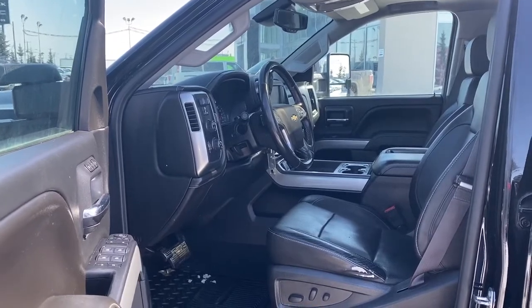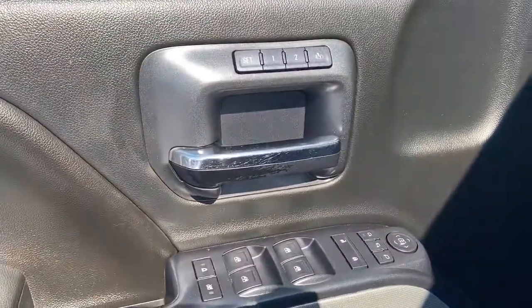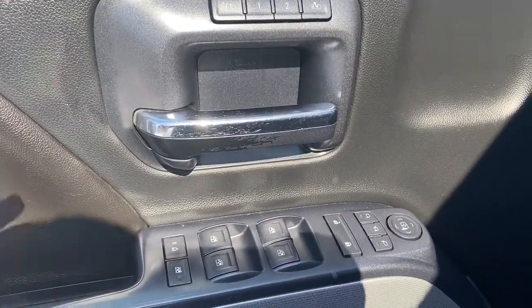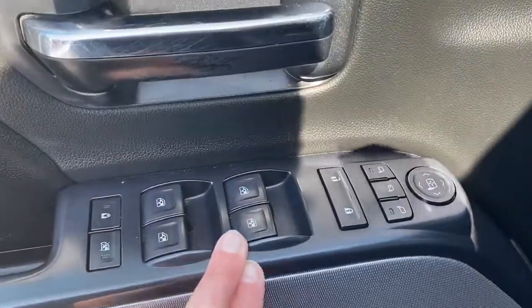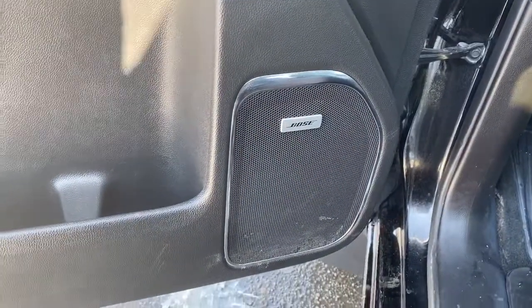We'll start by taking a look inside the front of the truck. On the driver's door we've got power locks, power windows, power adjustable mirrors, power folding mirrors. We've also got our programmable memory seat, child lock buttons, auto express windows, and this truck comes with a premium Bose sound system.